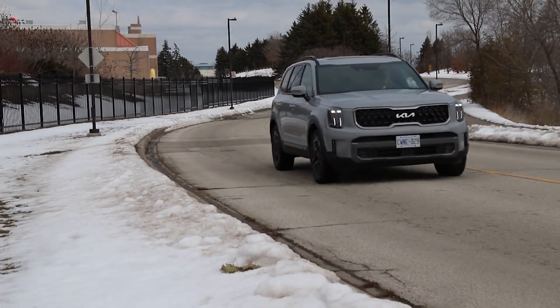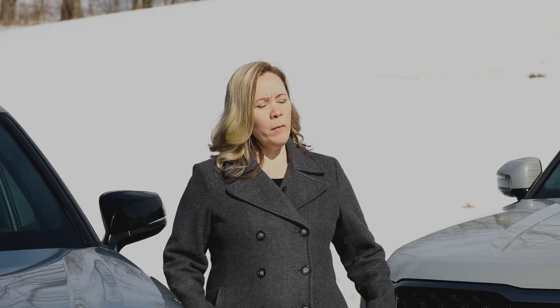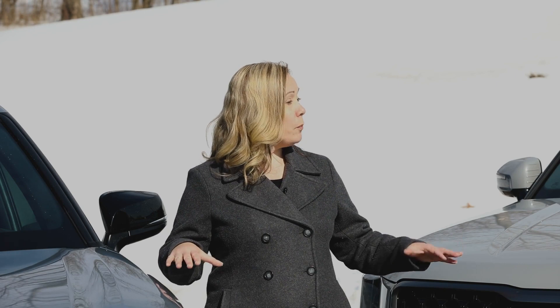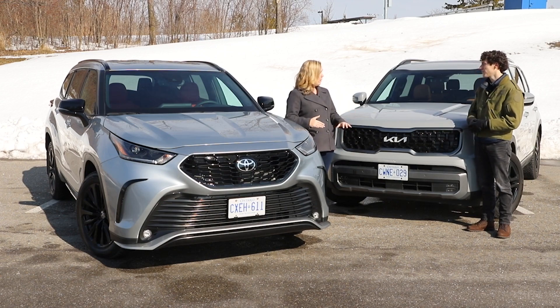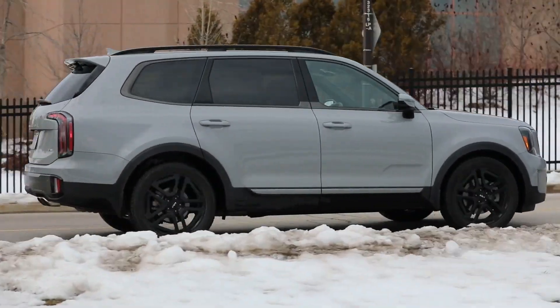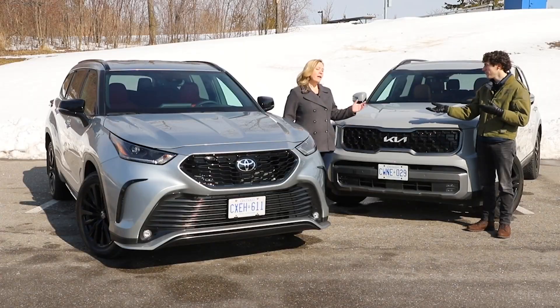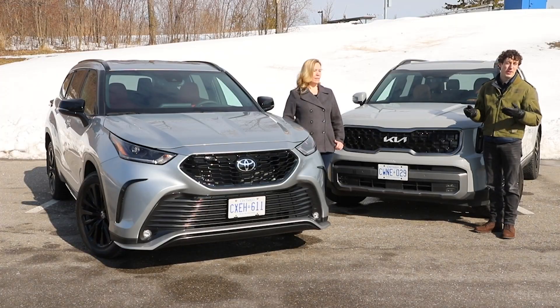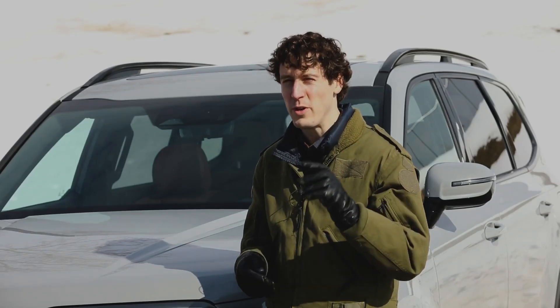For value for money, even bringing the Telluride down to its base trim, it has a little bit more going for it in features, so value ends up falling in the Telluride's favour. The winner of this Driving.ca comparison is the Kia Telluride — but if you want a Toyota Highlander and won't settle for anything else, the XSE trim is the way to go. For more SUV comparisons, follow on social media, visit the website, or subscribe, and tell us in the comments what to compare next.